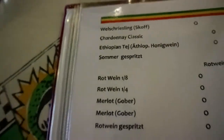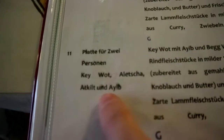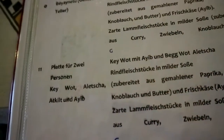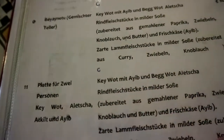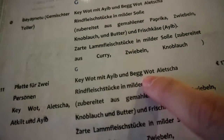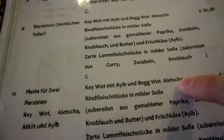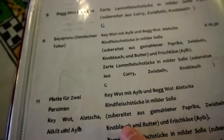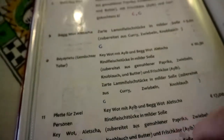The honey wine is the Ethiopian Tej. We ordered the plate for two with Kay Wat, a lecture, Ayib, and Tibs. From my understanding, Kay Wat is the beef, Ayib is the fresh cheese, back — what is the lamb, and the other I don't fully remember, but basically it's beef pieces and lamb pieces in mild sauce.